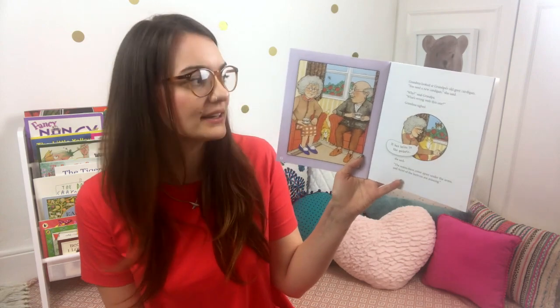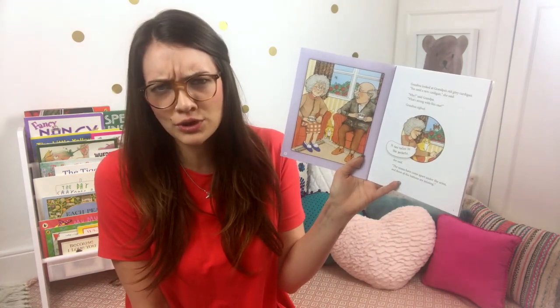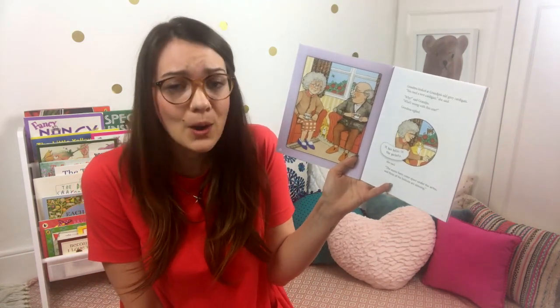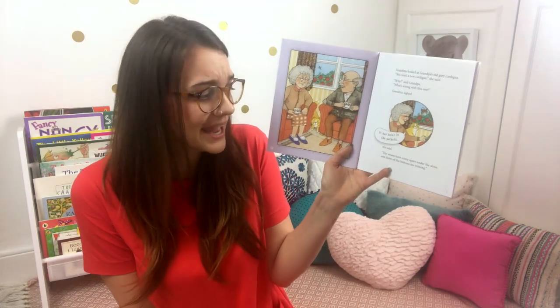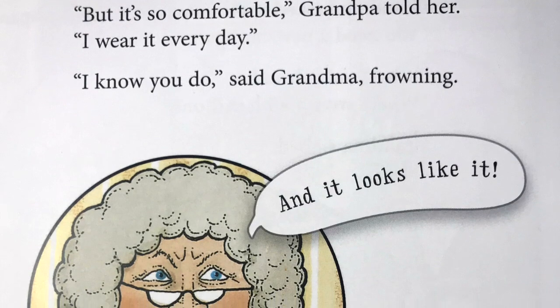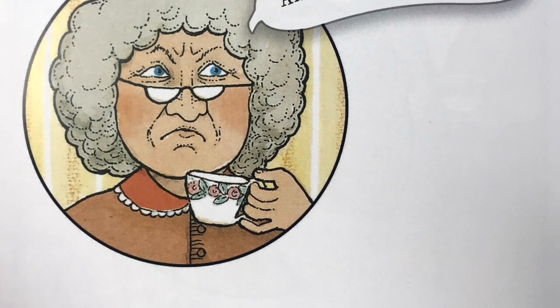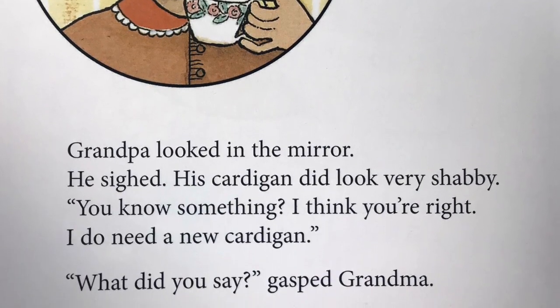Grandpa's Cardigan. Grandma looked at Grandpa's old grey cardigan. "You need a new cardigan," she said. "Why?" said Grandpa. "What's wrong with this one?" Grandma sighed. "It has holes in the pockets," she said. "The seams have come apart under the arms and three of the buttons are missing." "But it's so comfortable," Grandpa told her. "I wear it every day." "I know you do," said Grandma frowning, "and it looks like it."